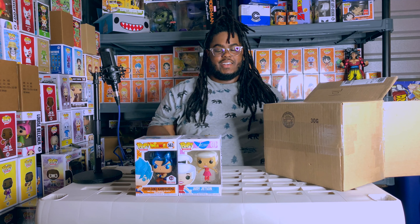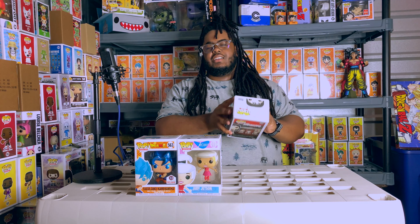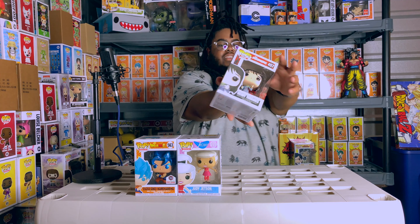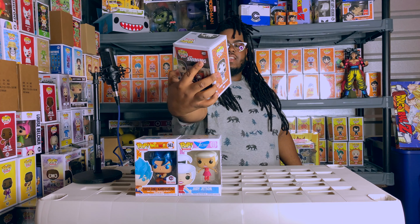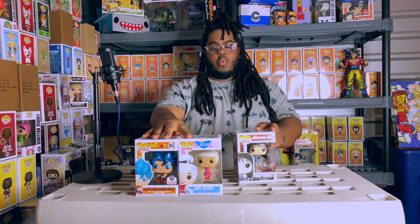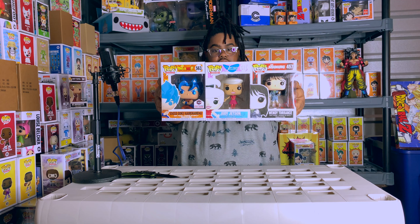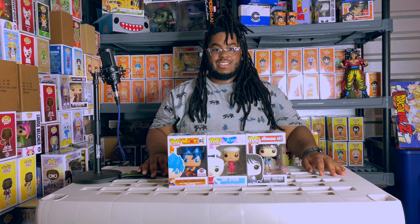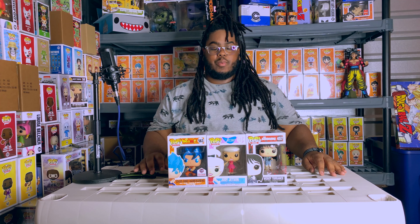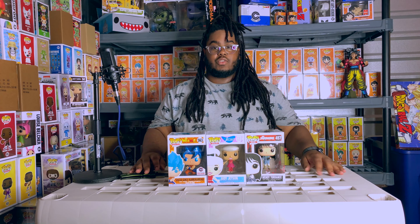Last but not least, I'm not even feeling a sticker on this one. Let's see what we got here - oh my god, Wendy Torrance from The Shining. Do you see this? What is this? No, no, no - Toy Tokyo, I told myself before I don't know why I went back. Yeah guys, this is what I pulled from the Toy Tokyo mystery box.